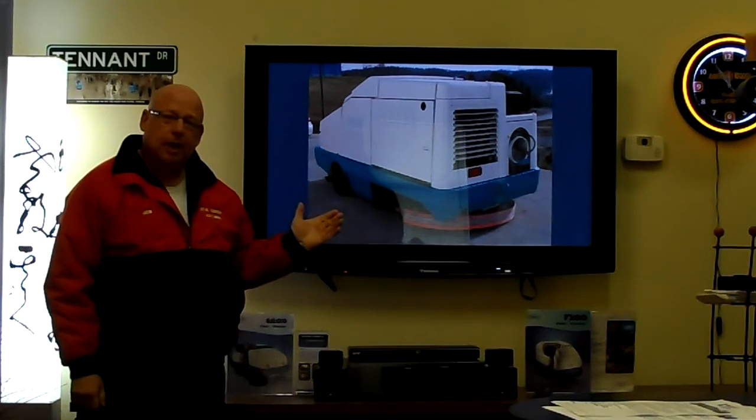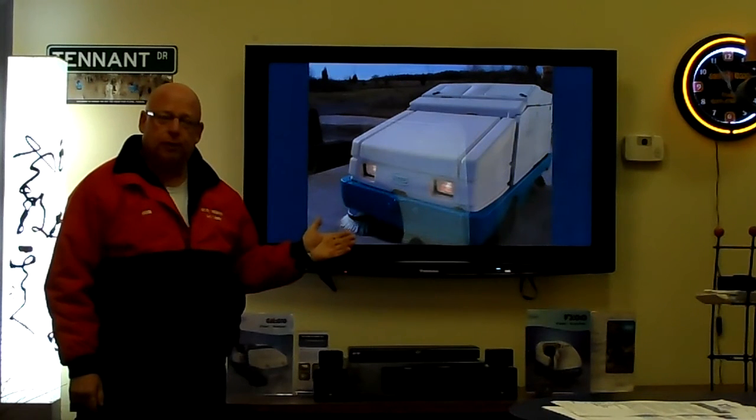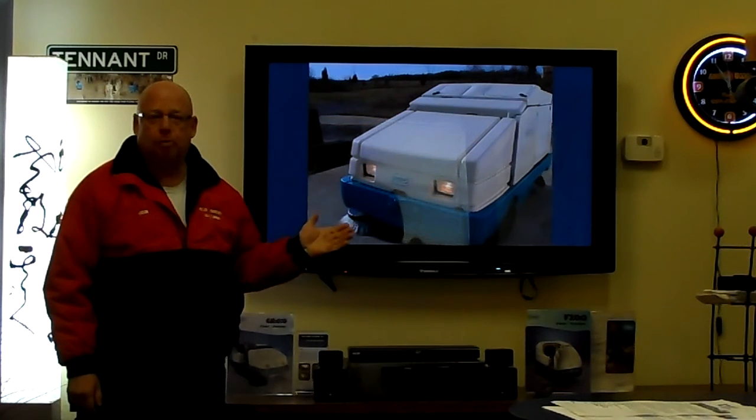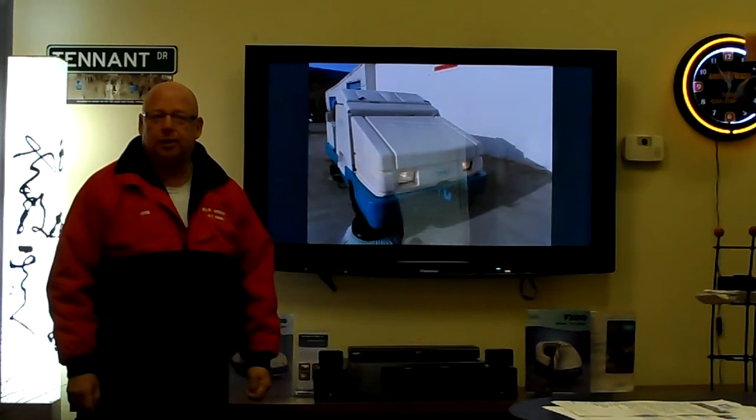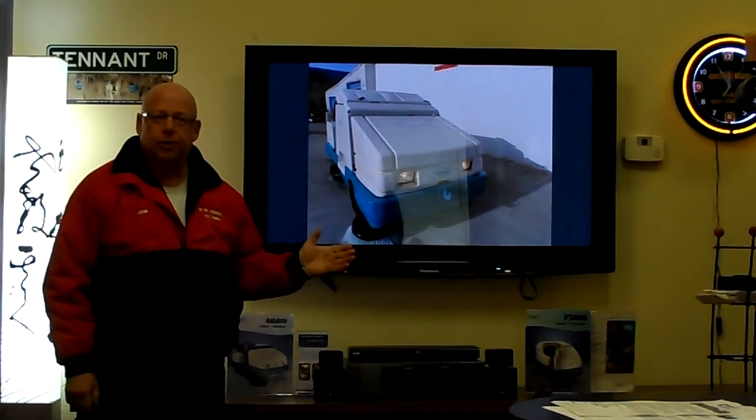The service department has thoroughly went through this machine. They have replaced the squeegees, the brushes, the scrub brushes. They've done hydraulic checks, engine checks. They've changed all the filters.